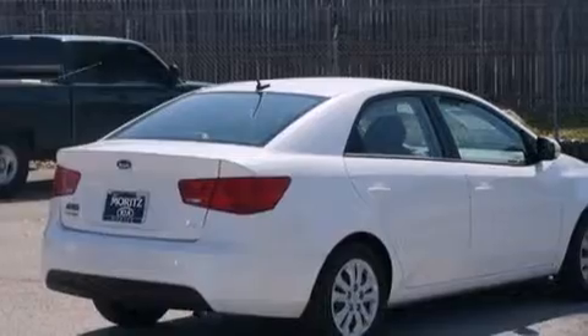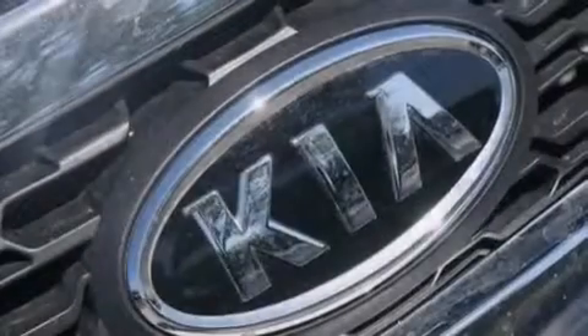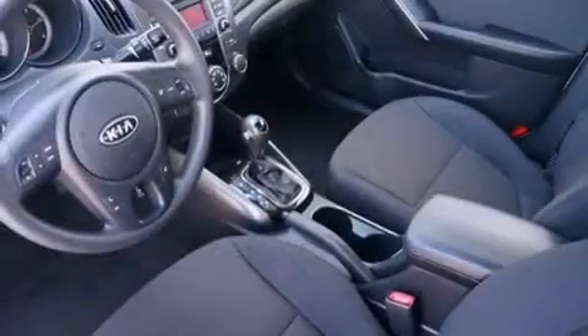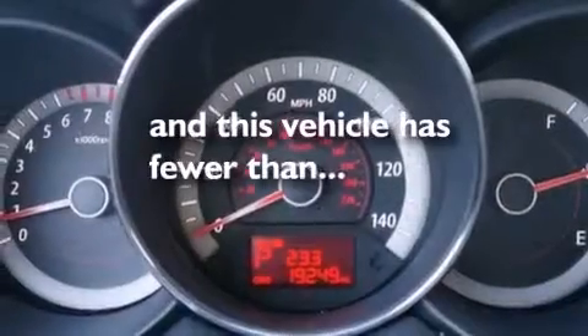All of the following features are included: 100% commercial free Sirius satellite radio, a low tire pressure indicator, traction control and stability control systems, a passenger side vanity mirror, 12-volt power outlets, rear curtain airbags, latch-ready child seat anchors, three-point rear seat belts, air conditioning. This vehicle has less than 20,000 miles.